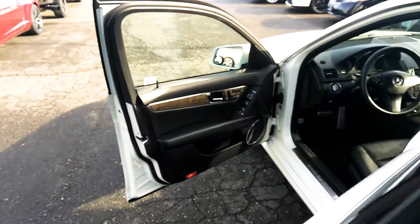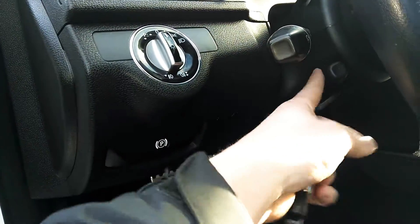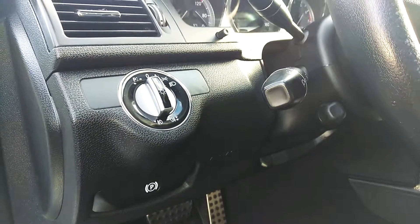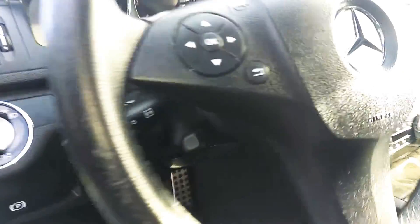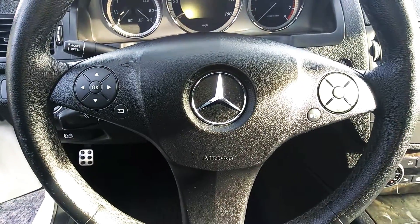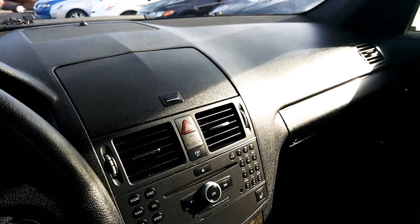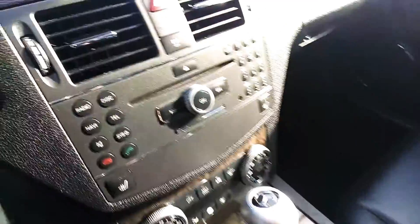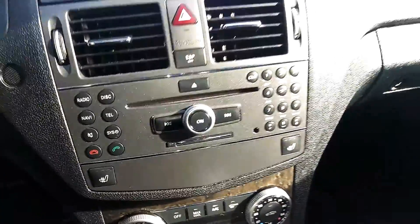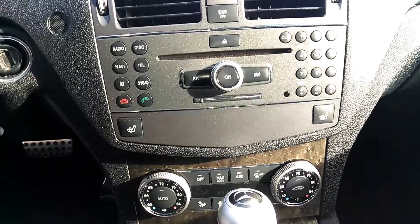Let's get to some features up front here. We've got the telescoping steering wheel controls. Media center's in here — when I turn it over it'll automatically open up. There's the control for it. As you can see, it does have the stock stereo, the heated seats, all of that.